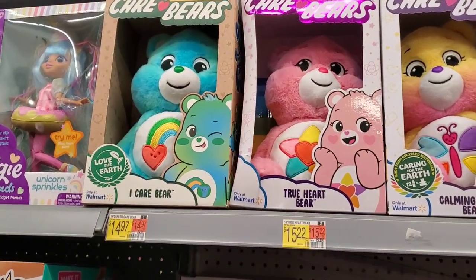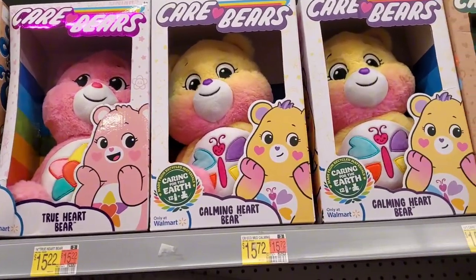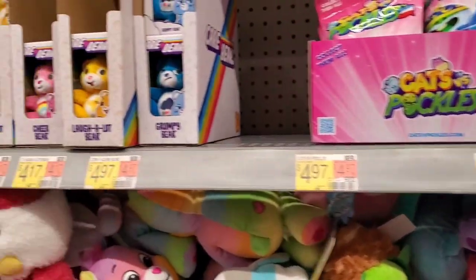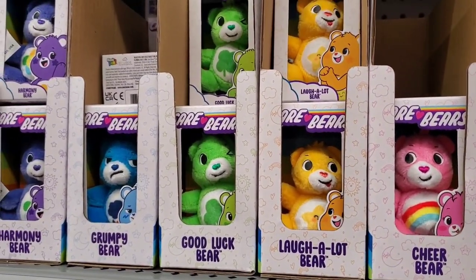Walmart is the only store that has this collection of the Care Bears. They're $15.72 and they have a few different ones to choose from. They also have some little miniature ones for $4.97 that are really cute.